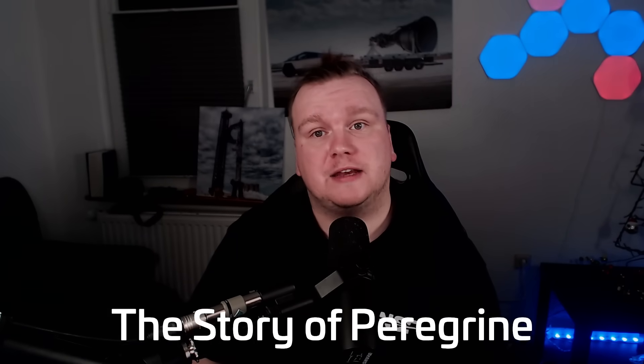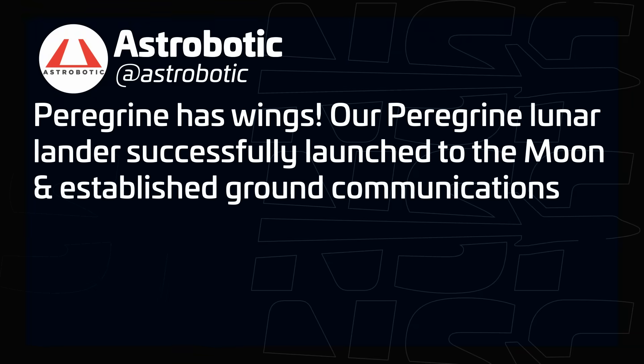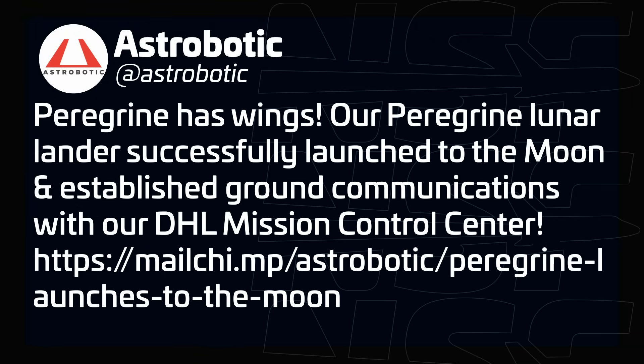Initially, everything seemed great. A photo tweeted by Astrobotic at 9:10 UTC showed Vulcan during liftoff and noted, 'Peregrine has wings. Our Peregrine lander successfully launched to the moon and established ground communications with our DHL Mission Control Center.' So far, so good. However, the first of many so-called Peregrine Mission 1 updates came just hours later at 2:37 PM UTC.